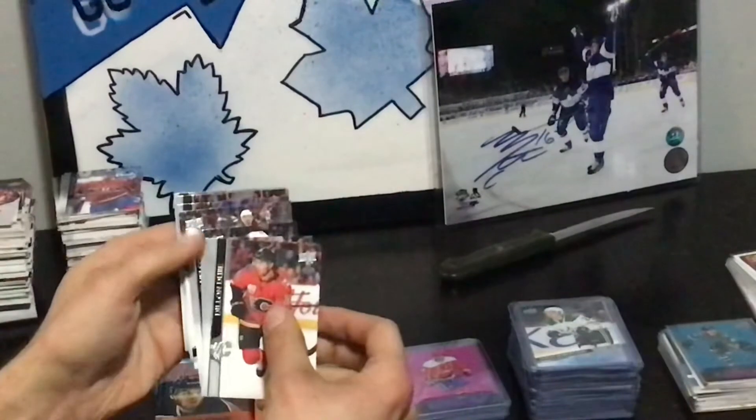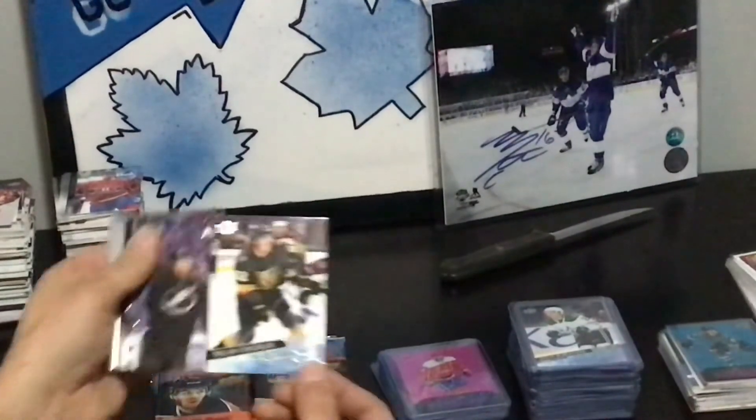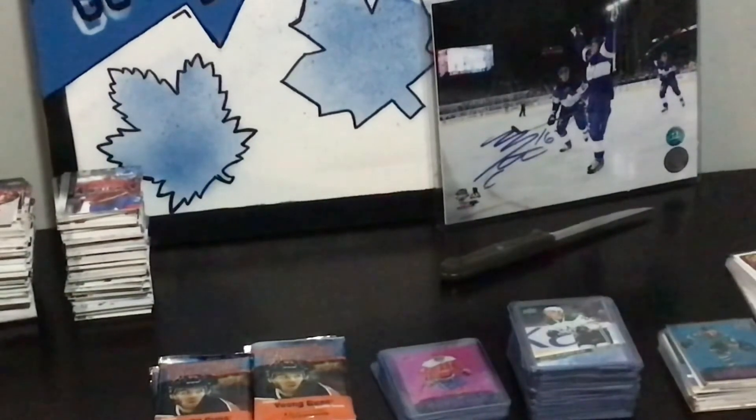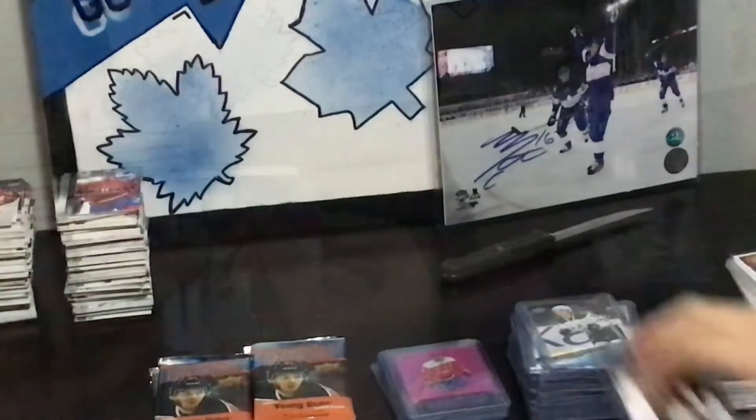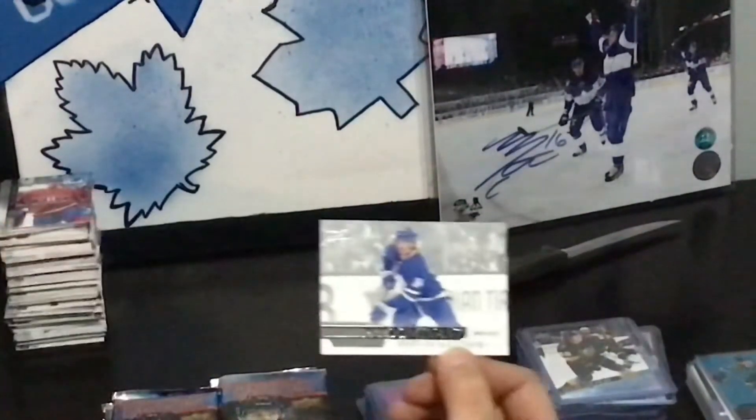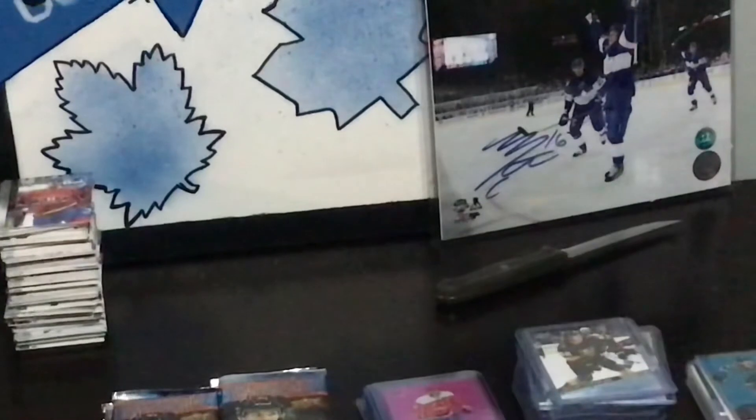This is your third Jason Robertson — this is Young Guns aplenty. That's not a Lafrenière. This is your second Couglin — that's four we've gone through just on that stack. That's four Young Guns in a row. Ryan O'Reilly. Matthews.